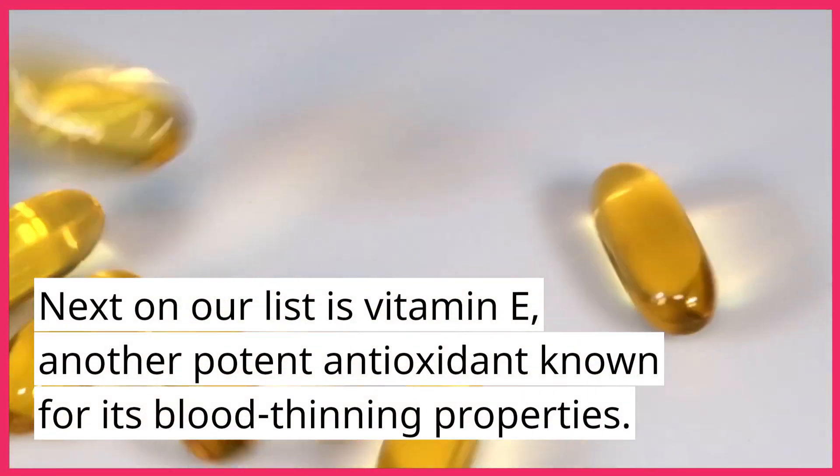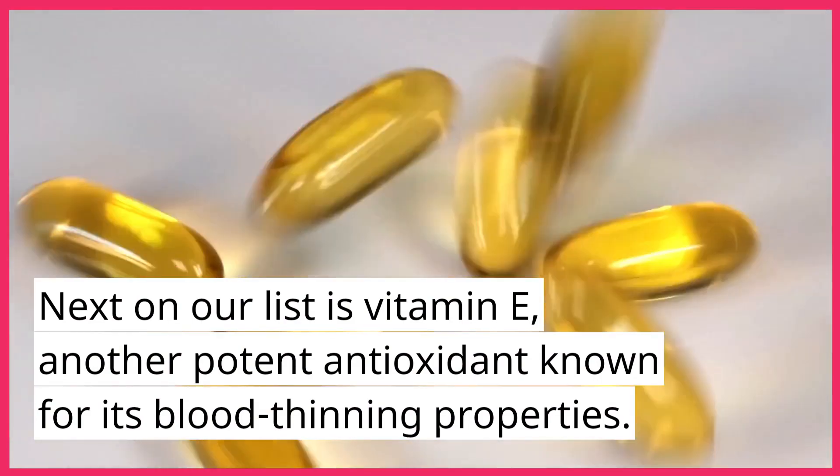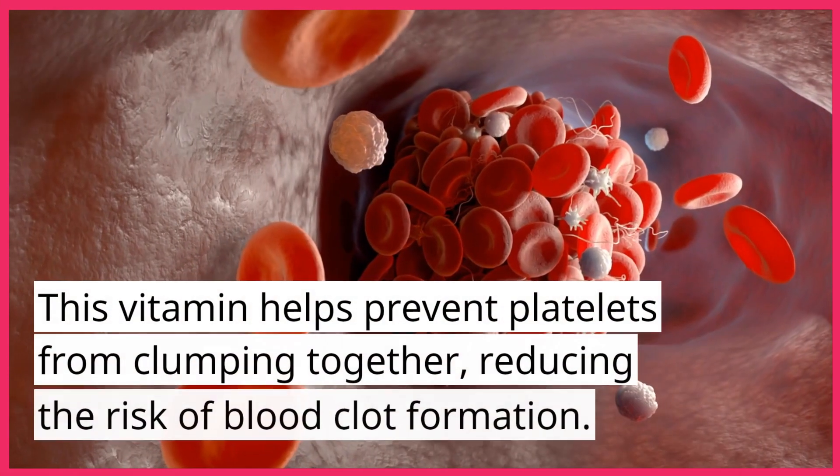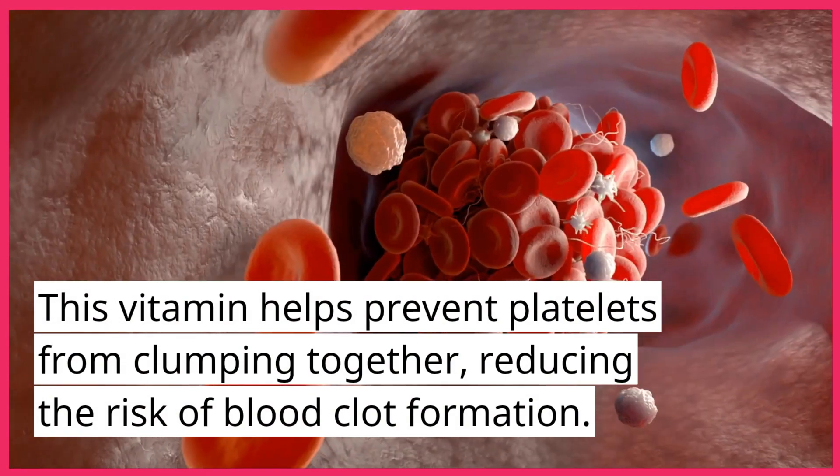Next on our list is vitamin E, another potent antioxidant known for its blood-thinning properties. This vitamin helps prevent platelets from clumping together, reducing the risk of blood clot formation.